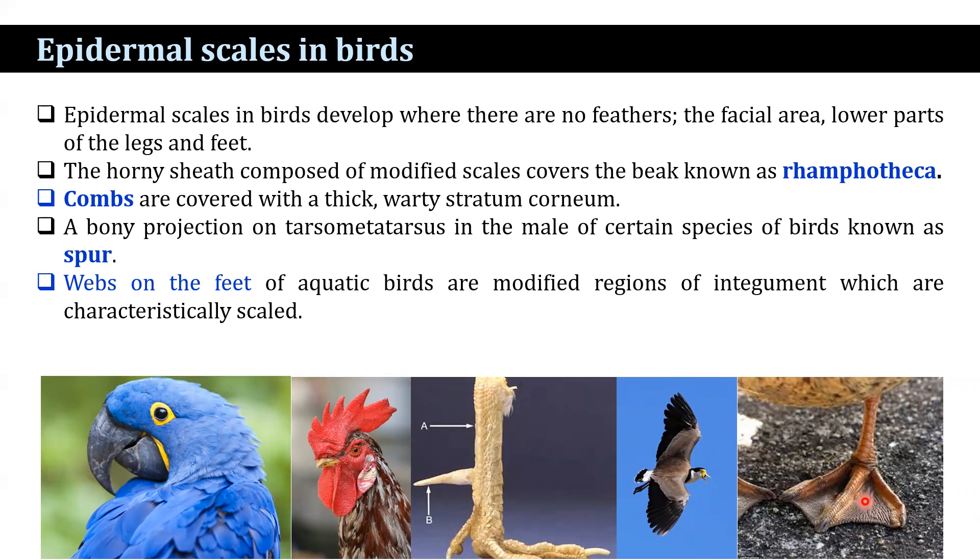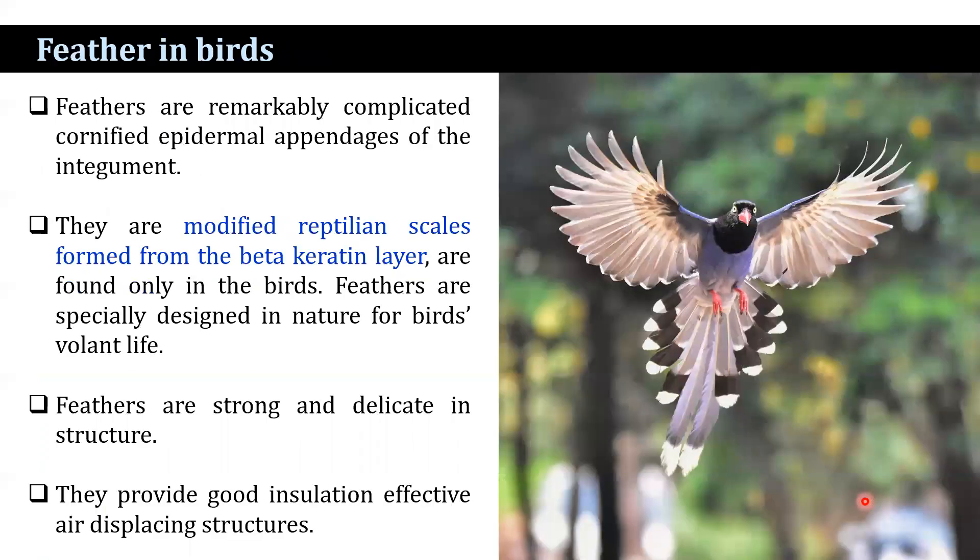Feathers are also part of the exoskeleton of birds. They are remarkably complicated, cornified epidermal appendages of the integument — modified reptilian scales formed from the beta-keratin layer and found only in birds. Feathers are specially designed for birds' volant adaptation, being strong and delicate in structure. They provide good insulation and an effective air-displacing structure.